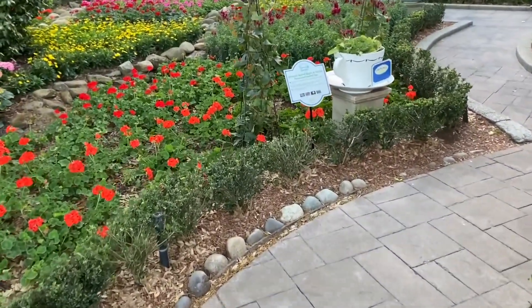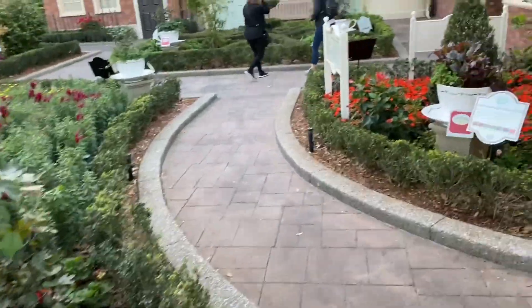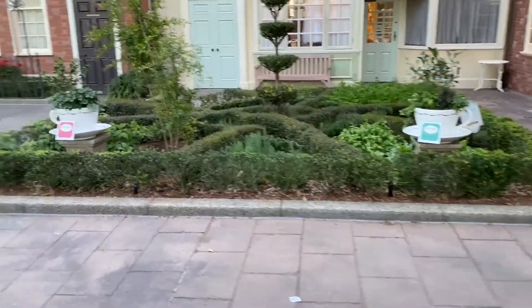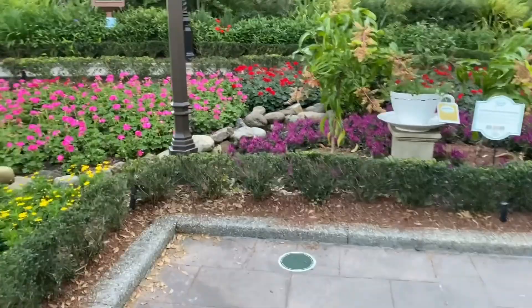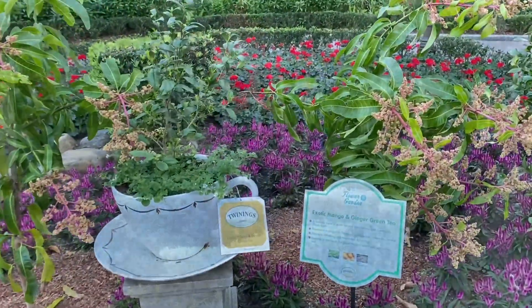It's a very pretty display just back here behind the Twinings shop. Just a nice neat little gardening display — it's always pretty back here, but it's extra pretty during Flower and Garden.